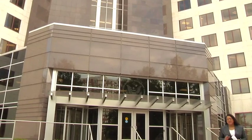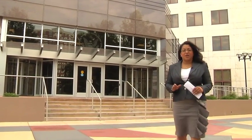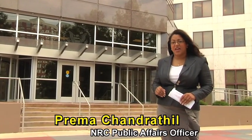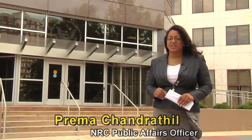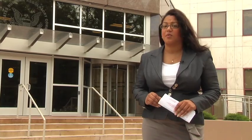After numerous inspections, the NRC determined the Davis-Besse nuclear power plant is safe for operation. I'm Premette Chandersel, a public affairs officer here at the NRC, and I invite you to join me as I speak to the inspectors who looked at the 2011 installation of the new reactor head and who also participated in the safety review of the cracks found in one of the buildings.